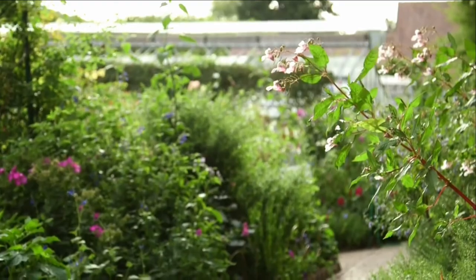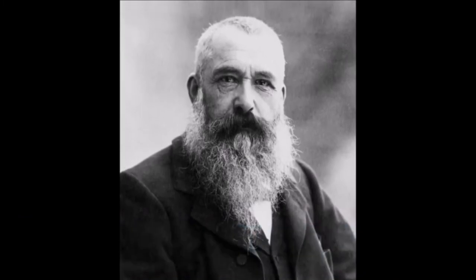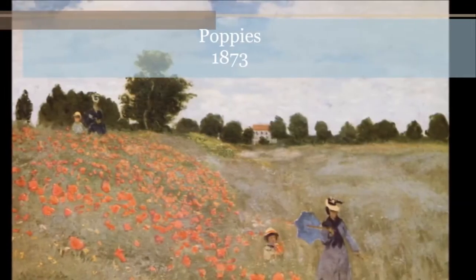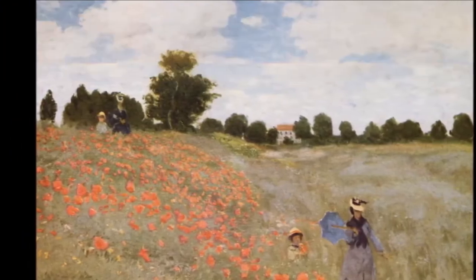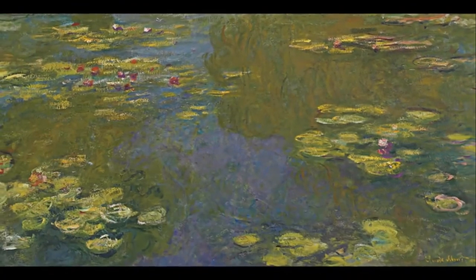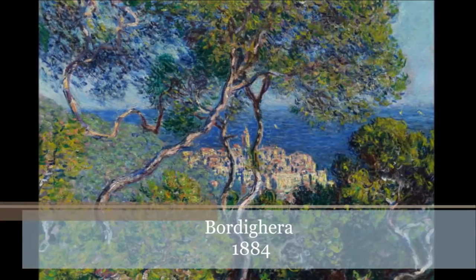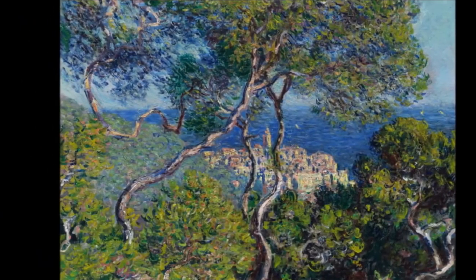Claude Monet was a 19th-century French painter and one of the founding fathers of French Impressionism. Some consider him one of the most important painters of the Impressionist movement, and he was certainly one of the most prolific, creating more than 2,500 paintings, drawings, and pastels in his lifetime.